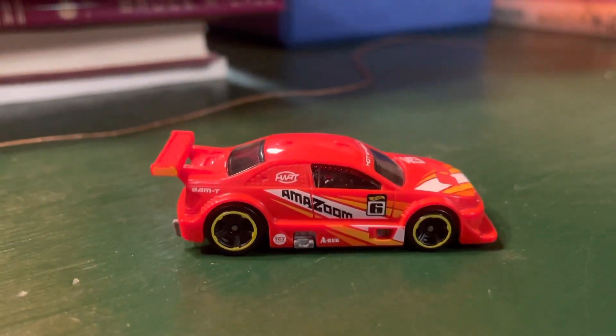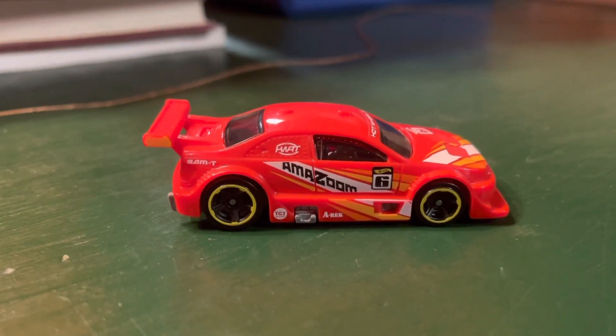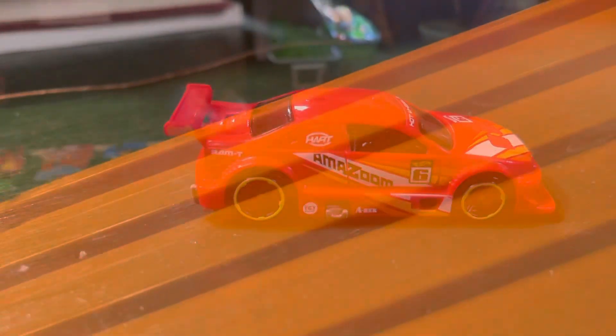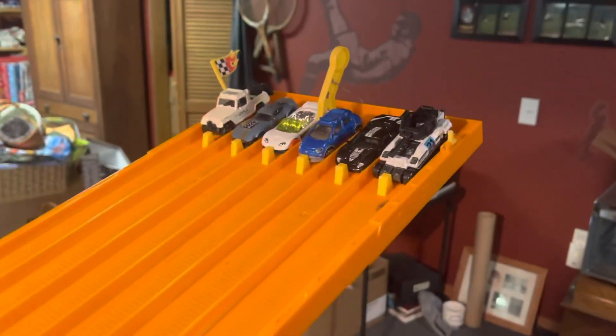And Amazum is car number 3, making it to the Contender Round.